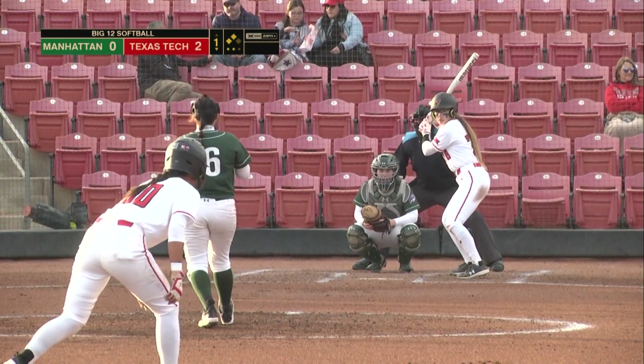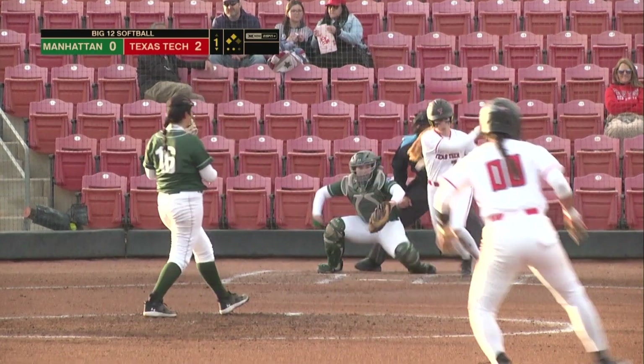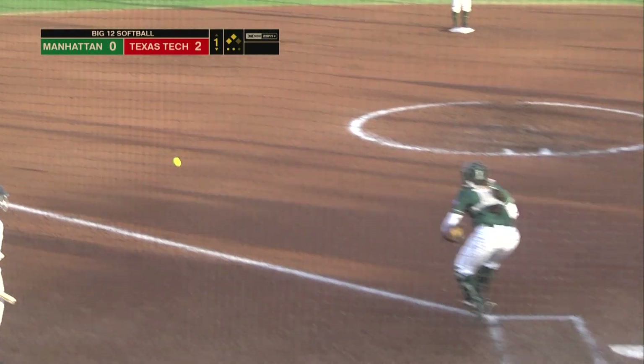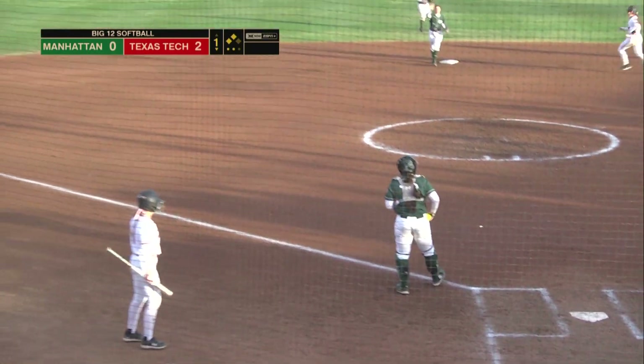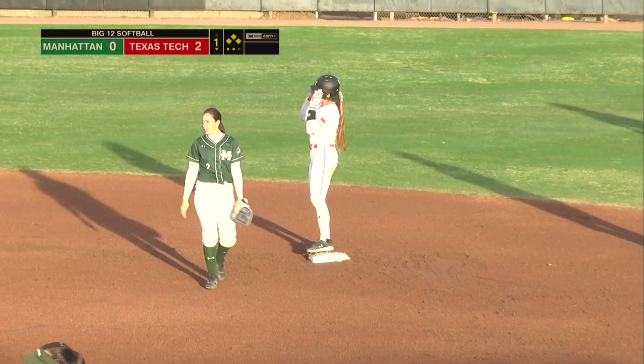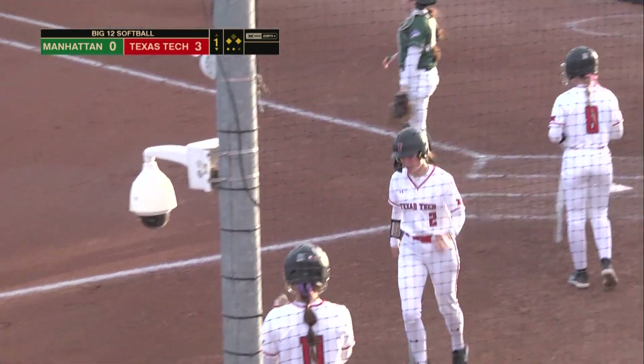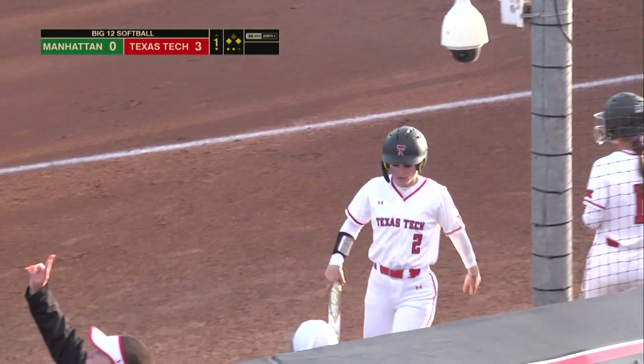3-2 pitch — bouncer through the left side. One run scores and the stop sign put up for Ariana Villa as Armijo swipes the extra base and knocks in her 16th run of the year. It's 3-0 Texas Tech.